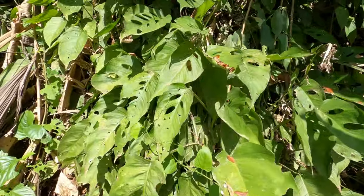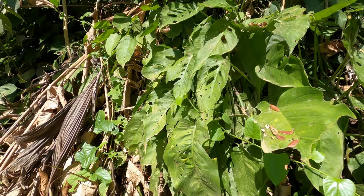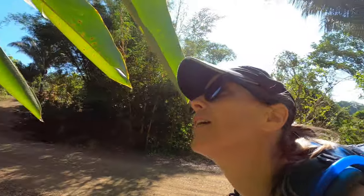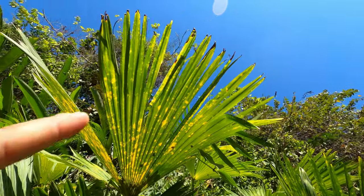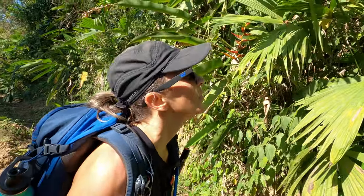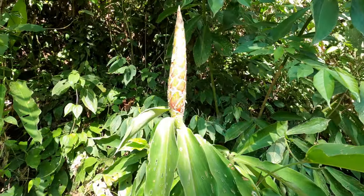Over here we have a monstera — I'm no expert at monsteras but I'm going to guess it's an adansonii. There's a cicada shell over here. Kelly spotted this beautiful heliconia. This plant here is called the Panama hat plant and it produces a beautiful red flower — this one's not flowering right now so I'll insert a photo here for you. They take the stems from this leaf and splice it lengthwise to use as a fiber to make the Panama hat. Oh, and this is another type of ginger.